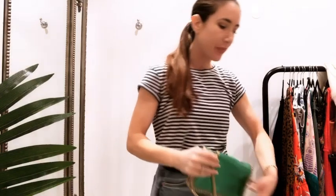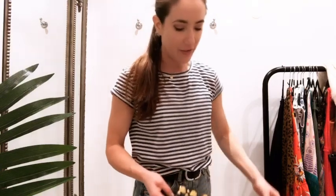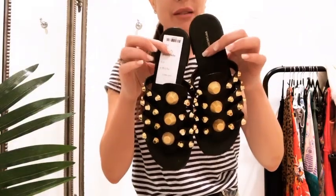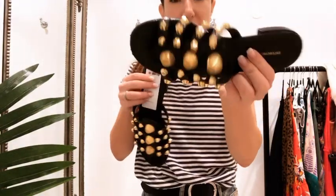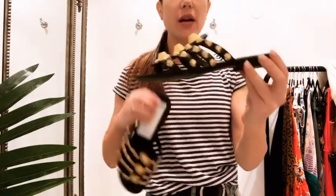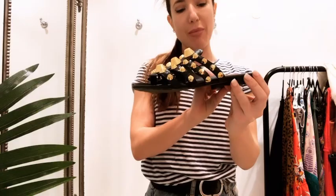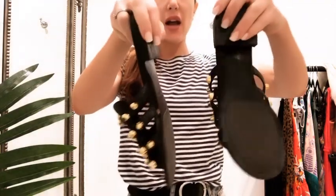Next up are these shoes — and you might not be able to buy them because I might actually have to buy them myself, they're just amazing. They're current season Balenciaga, kind of in the style of the city bag but with the giant stud. These are currently £550 in store and we've got them in at £330.